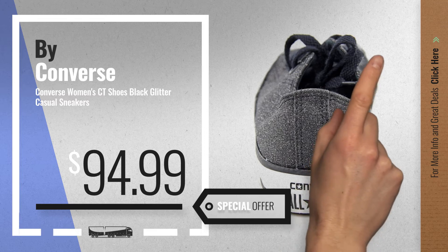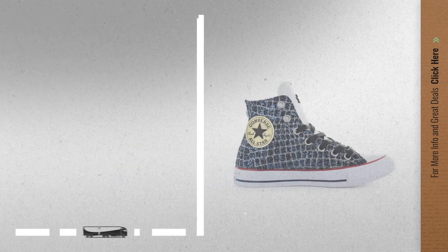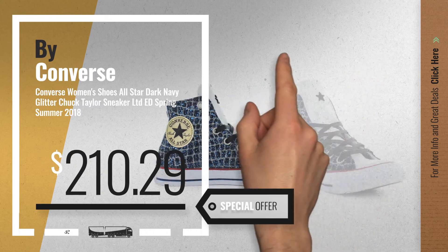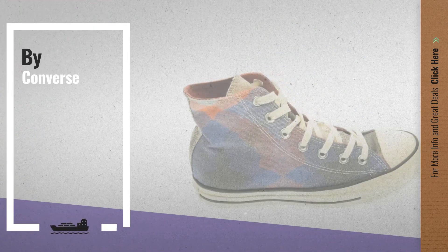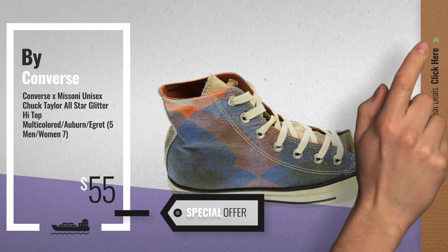Number 8, available now on Amazon only at $94.99. Number 9 — get these great online deals now, click the circle for real-time updates.